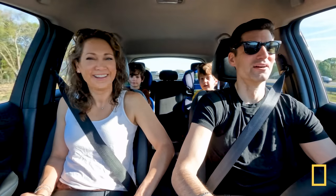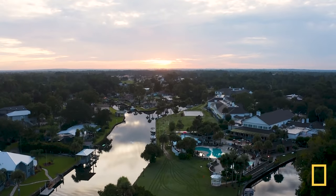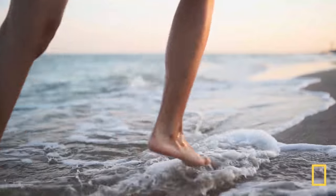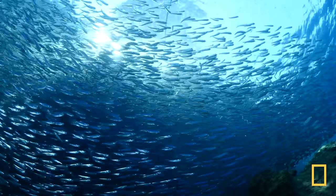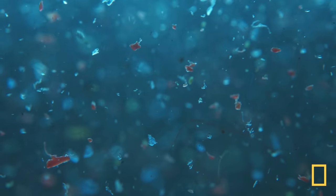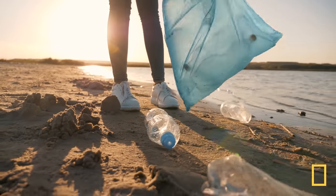As we eco-road trip across this amazing land, we can't forget the rivers we've crossed and the waves crashing beside coastal roads. More than 70% of our planet is covered in water, and more than 96% of that is in our oceans. Unfortunately, 14 million tons of plastic end up in the ocean each year. That waste threatens not only life beneath the surface, but also up here on land.